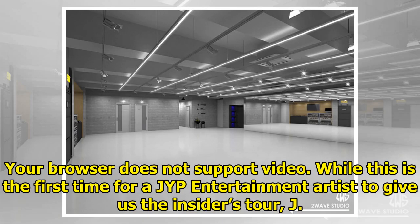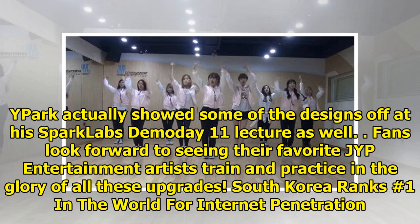While this is the first time a JYP Entertainment artist has given us an insider's tour, J.Y. Park actually showed some of the designs off at his Spark Labs Demo Day 11 lecture as well. Fans look forward to seeing their favorite JYP Entertainment artists train and practice in the glory of all these upgrades.